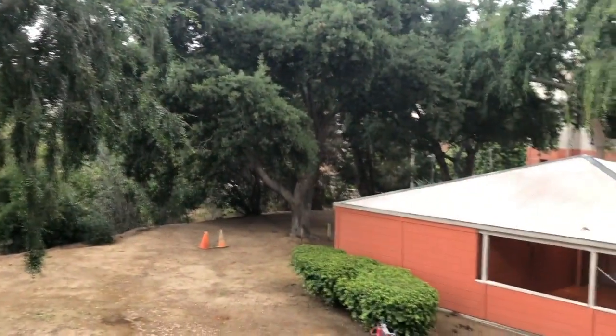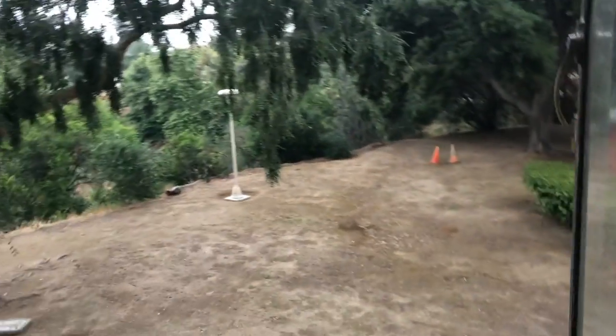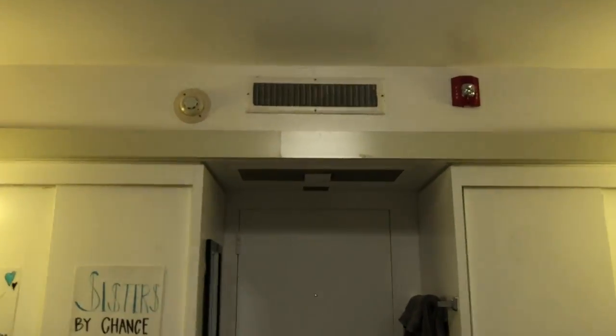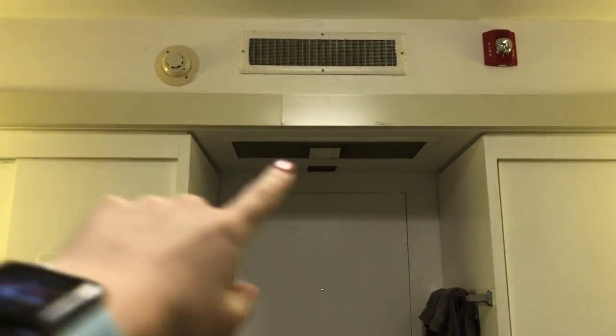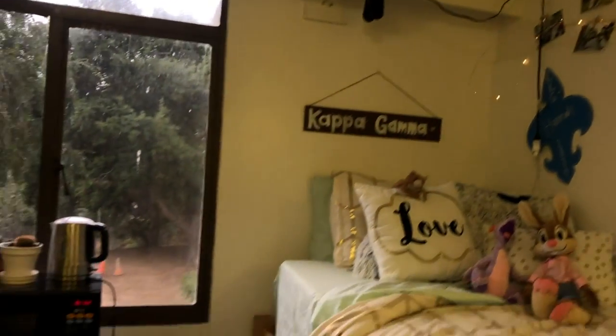If you look over here, there's some kind of structure we've been trying to figure out since we moved in. If you look up, there are the air conditionings, the smoke alarm, fire alarm, and sprinklers all around.